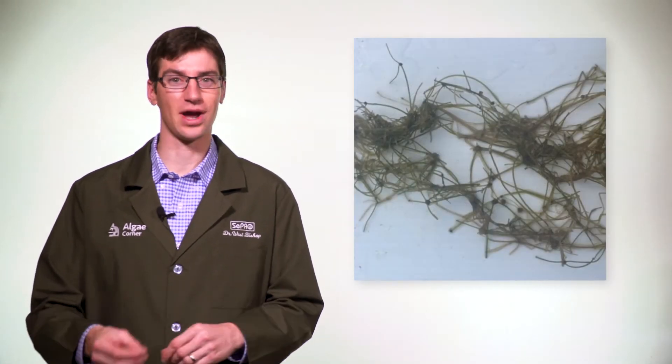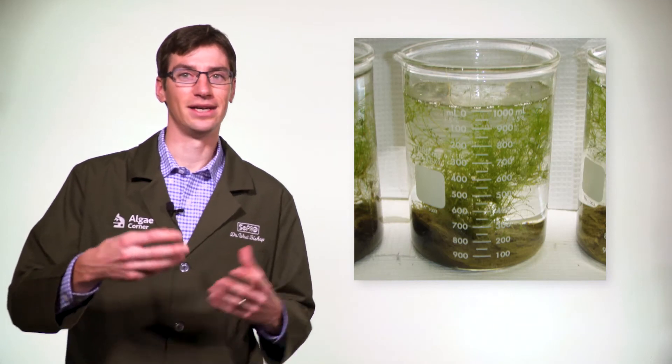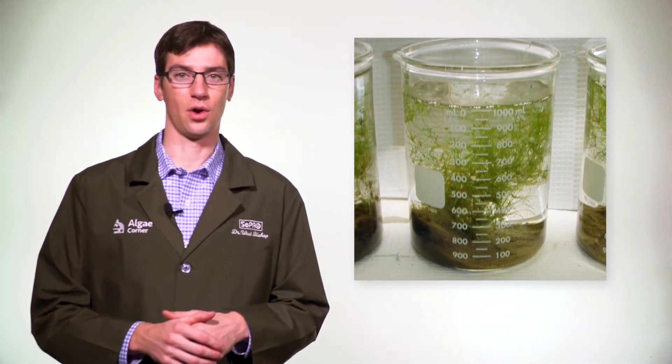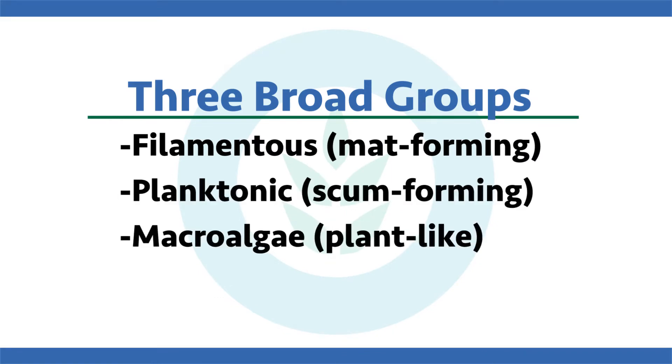Macroalgae don't have true roots like most other aquatic plants; they have rhizoids that anchor them. The common types are Chara and Nitella. Chara is known as muskgrass — it smells like a skunk or garlic, and it has whorls of branchlets around it. In general, there are three broad groups of algae to consider when deciding on a solution: the filamentous mat-formers, the planktonic or scum-formers, and the plant-like macroalgae.